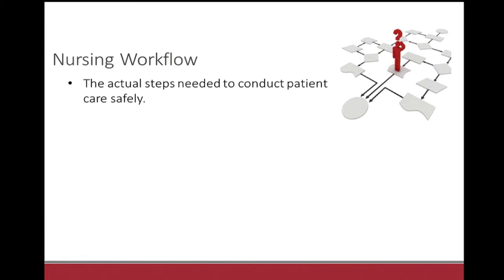Let's take a step back and think about what it is nurses do. In the nursing world we call this workflow, and I define it simply as the actual steps needed to conduct patient care safely. When we think about workflow, we think about these really complex algorithms of what it takes to carry out a particular intervention — some steps could be 10, it can be 20, upwards of 30 — and we repeat these over and over again for patient safety. Today I'm going to unpack two very common nursing interventions in a story-based format.